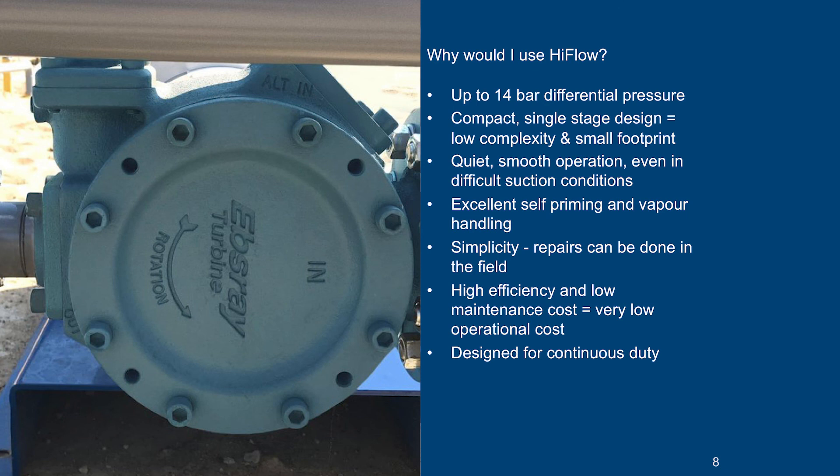High flow pumps give you quiet and smooth operation even in difficult suction conditions. And although performance in low suction conditions is very good, cavitation can still occur in some circumstances. When it does, there is no increase in noise level and no damage is done to the pump.